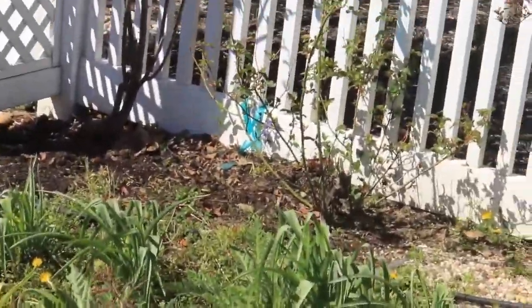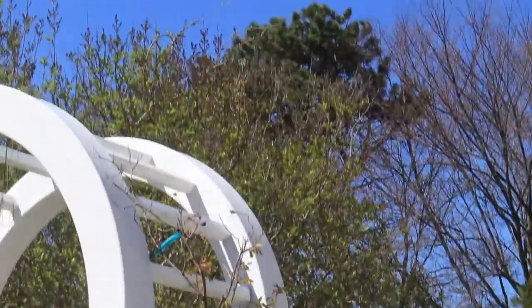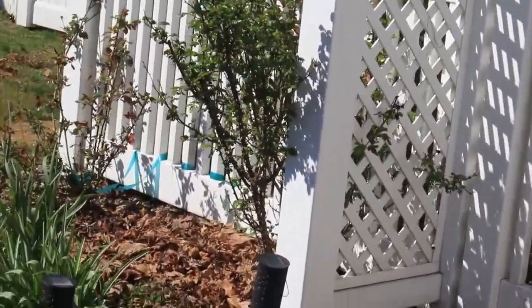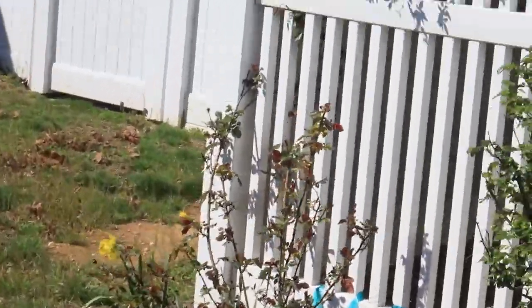And this is poppies and my attempt at growing a climbing rose. And this is my other climbing rose on the other side.